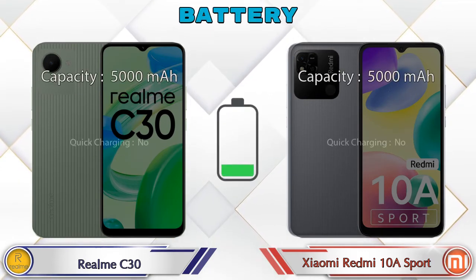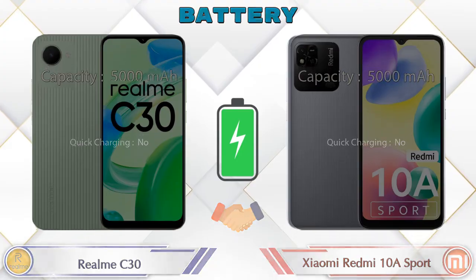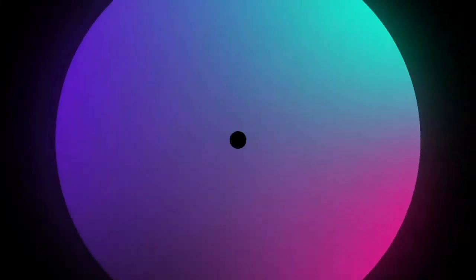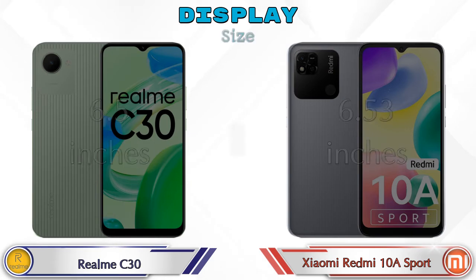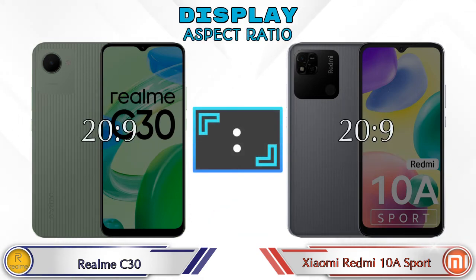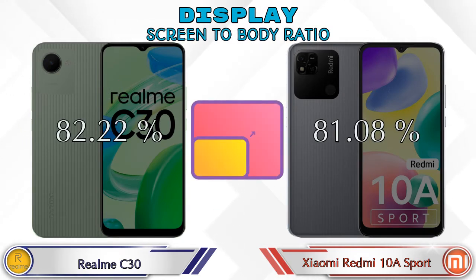Here is the complete details about battery. Now let's see the information about display. Both phones have the same IPS LCD display. Display size: C30 has 6.5 inches and Redmi 10A Sport has 6.53 inches. Aspect ratio is the same in both phones at 20:9. Both phones have the same 720 by 1600 resolution.